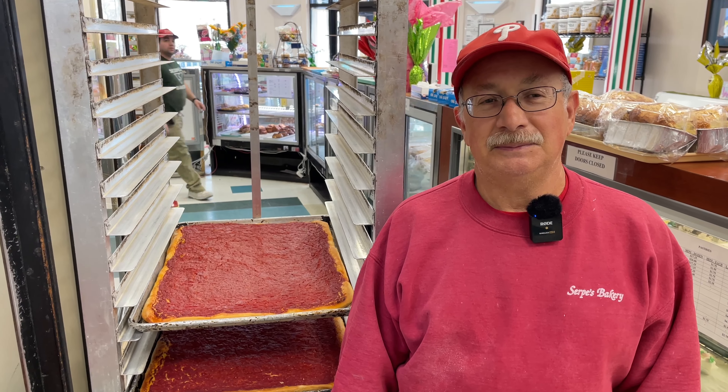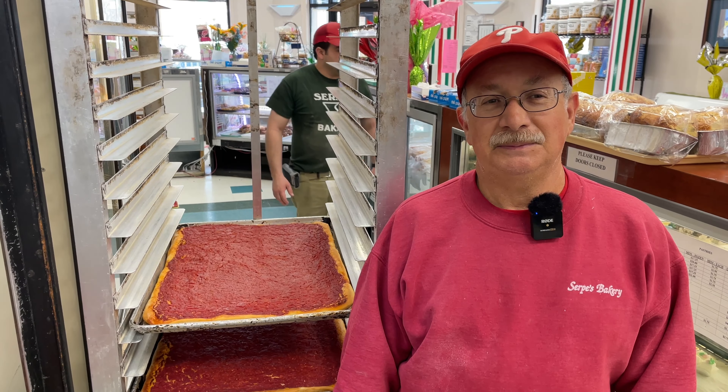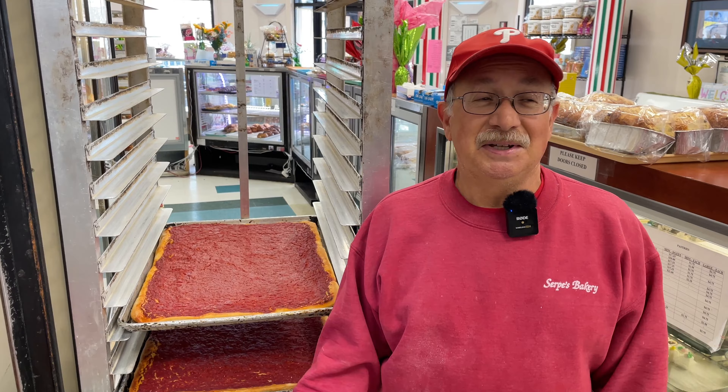I've been standing here about 20 minutes waiting for fresh ones to come out, and in that time one entire pie was gone. I noticed a mix of center slices and end slices — Dominic said people like both: some prefer it crusty, some don't like the crust. As for what it tastes like, the bottom is semi-crunchy, a little on the soft side, with light dough, tomatoes, and secret ingredients. It looks like pizza without cheese, but there's definitely more to it.